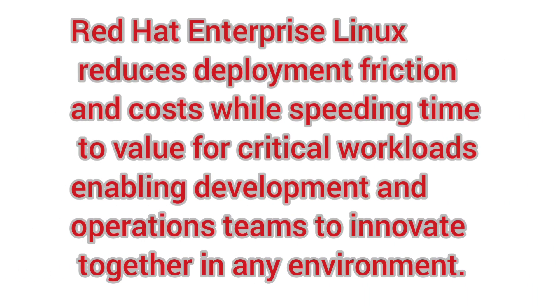Above all, Red Hat Enterprise Linux reduces deployment friction and cost while speeding time to value for critical workloads, enabling development and operations teams to innovate together in any environment.